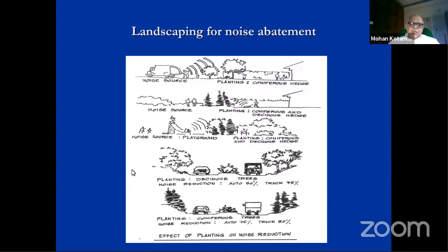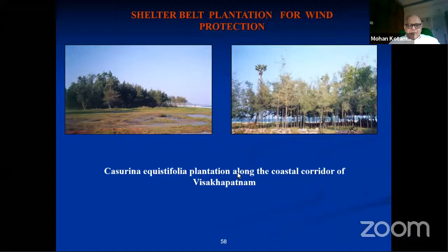For highway noise, you use central median planting and trees on either side. Experiments have shown that coniferous trees are better sound absorbers than normal trees because their leaves go right from the base. For example, going from Sharjah to Dubai, one particular species is planted all along the highway, acting as a noise barrier and also concealing the view of adjacent neighborhoods.